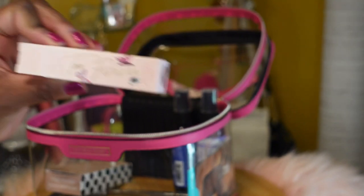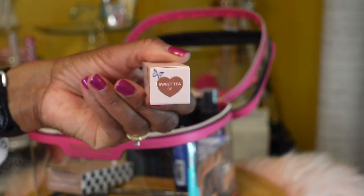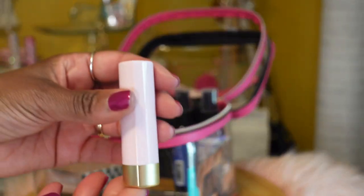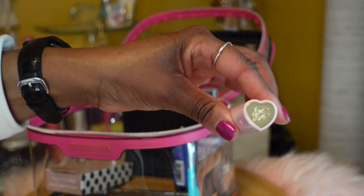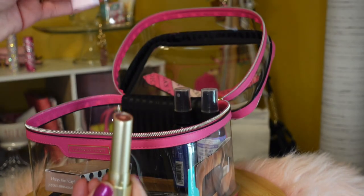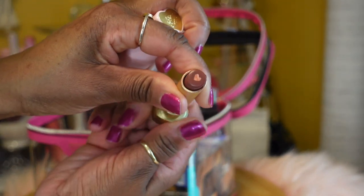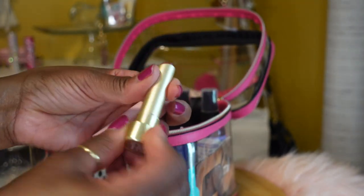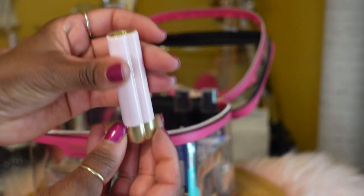Next I have this Too Faced Heart Core lipstick in the color Sweet Tea. The packaging is so cute — it has a little heart and is retractable. I've already tried it and it's so pretty.